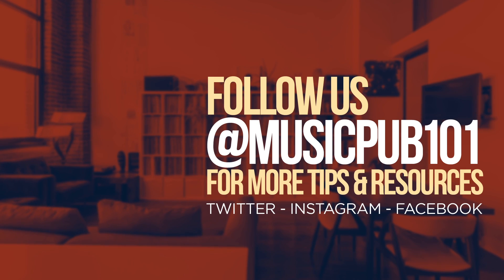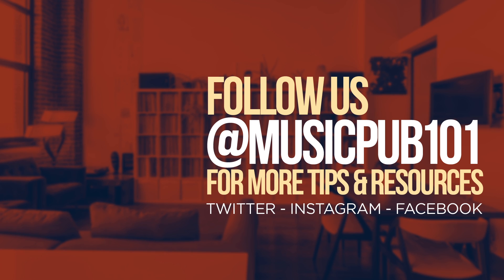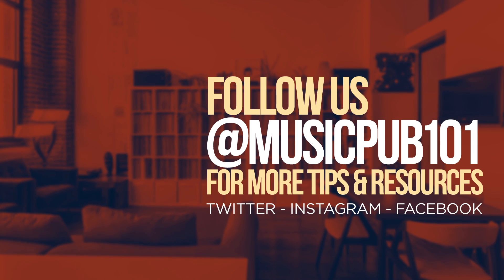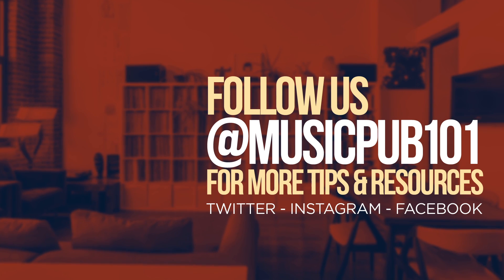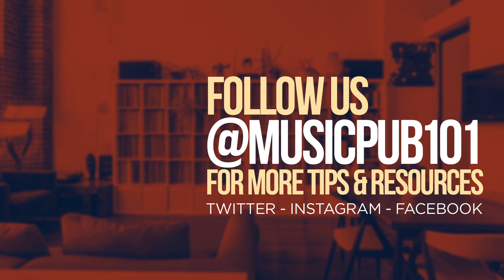That's all for today's Q&A. Post your questions in the comments below and they could be featured in a future video. We'll see you next time.